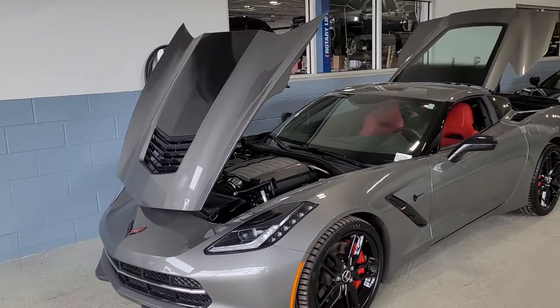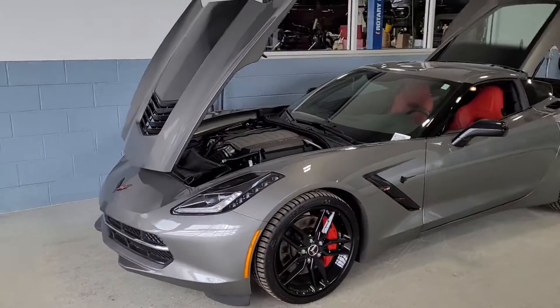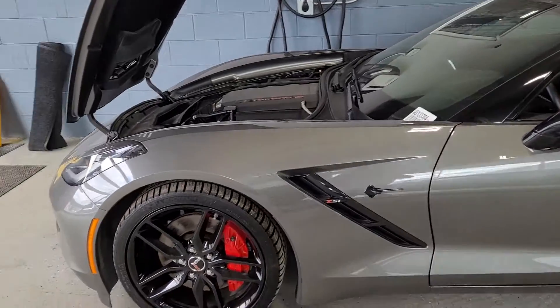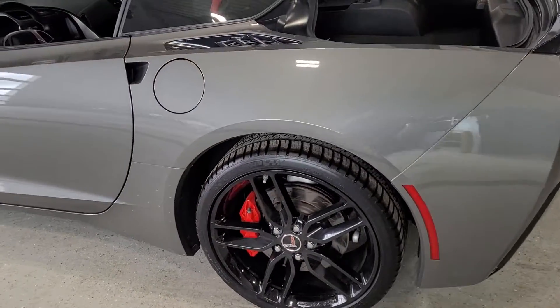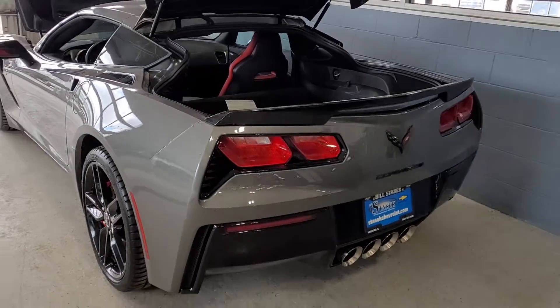As you can see, the Shark Ray metallic featuring carbon flash accents on mirrors and other surfaces as well. Red calipers and aluminum carbon flash wheels. Very nice vehicle.